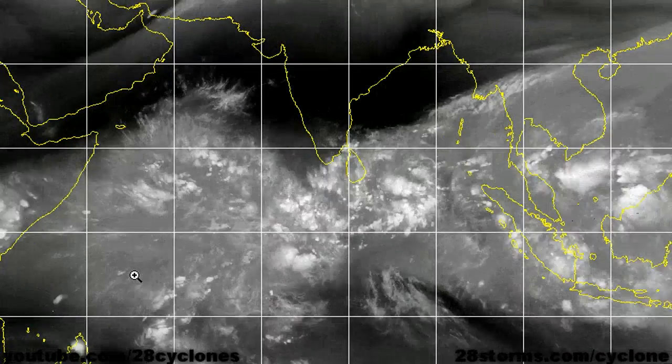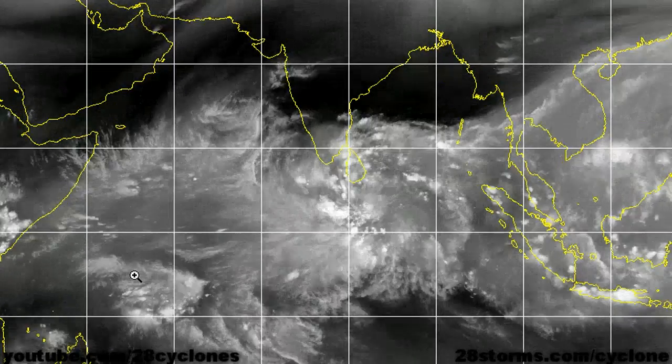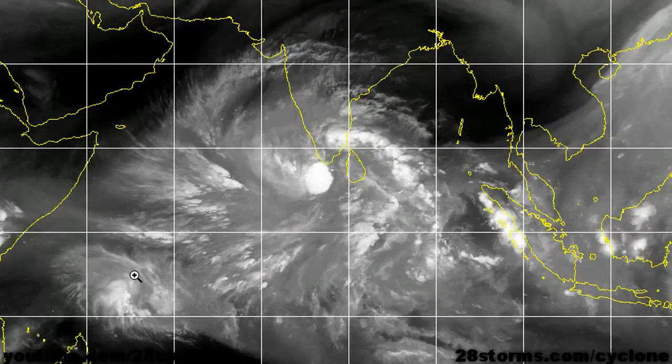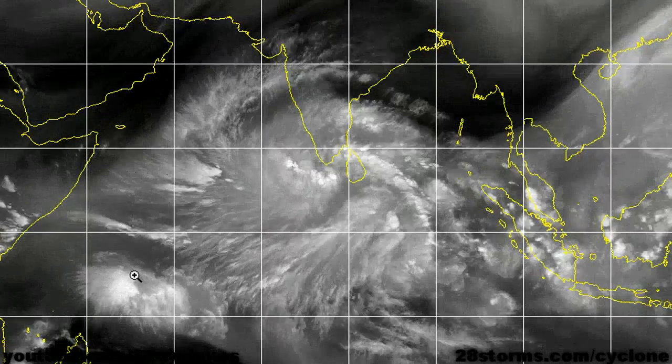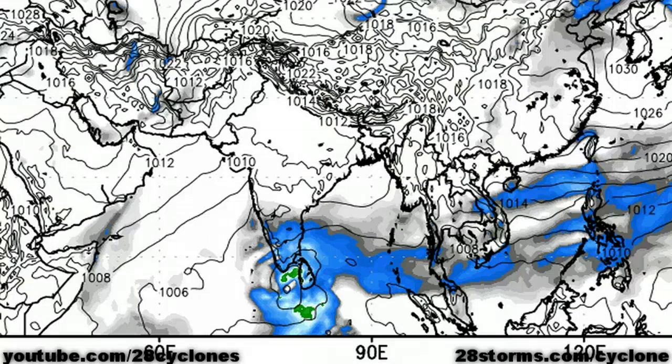We can also make out the mid-latitude troughiness over much of the Arabian Sea extending into much of the Middle East, and the big question will be how much that mid-level trough will affect the intensity and the steering of the storm as it moves deeper into the Arabian Sea.